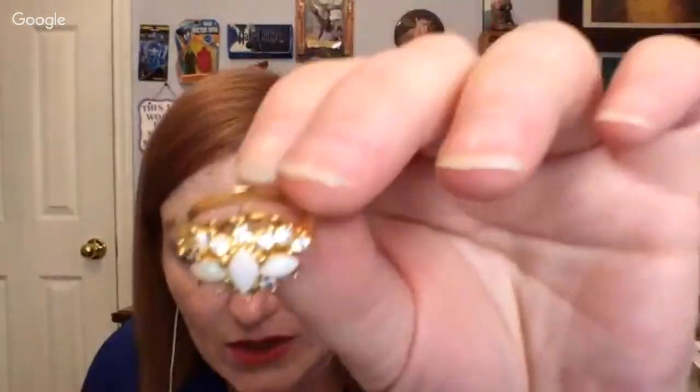We have some more rings — oh, pretty! This is really pretty, Tara. Then next up, we've got this — what I'm guessing looks like it's electroplated, just from the look of it, with these faux opals and rhinestone crystals.